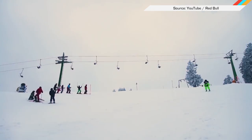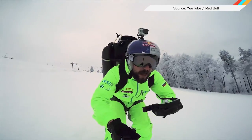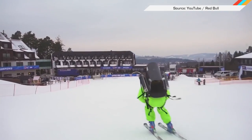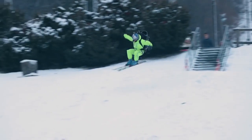And finally, here's a daredevil who's about to save a bunch of money on lift passes this ski season. Don't forget to wear your helmets.